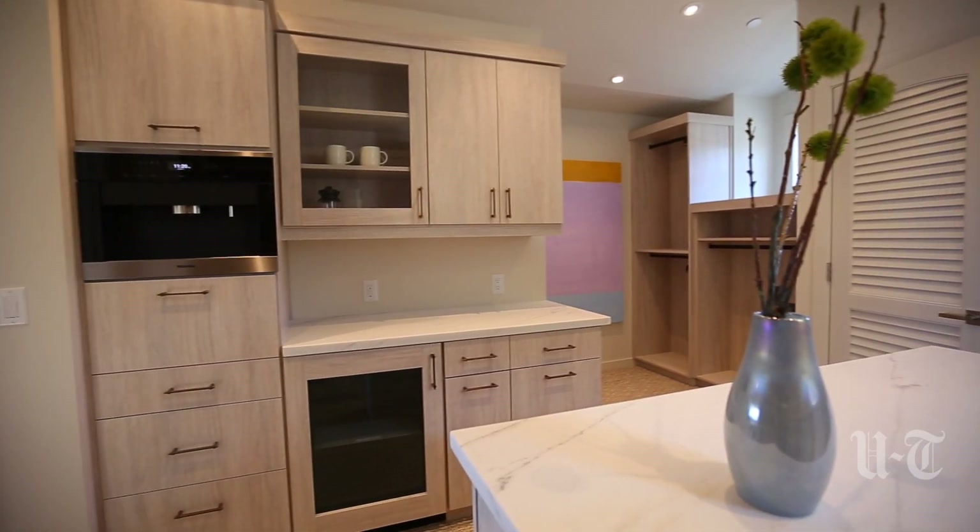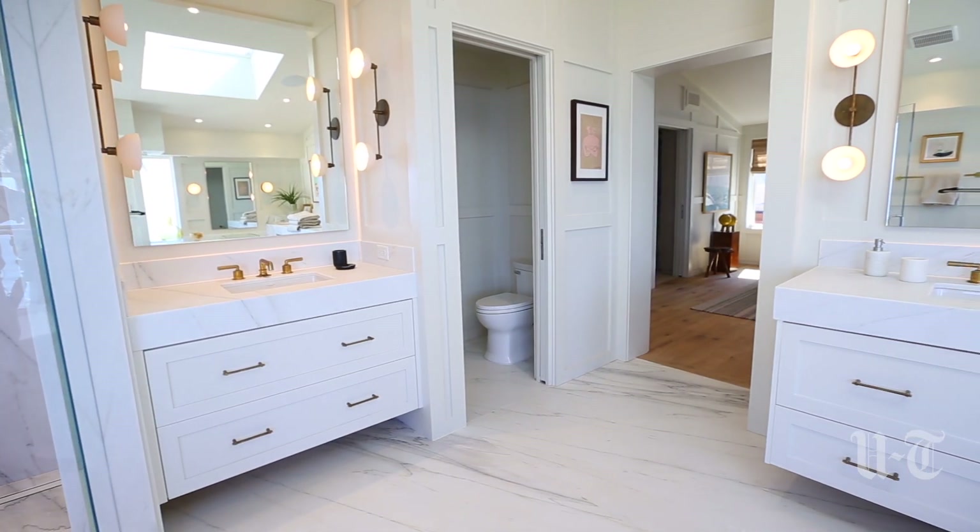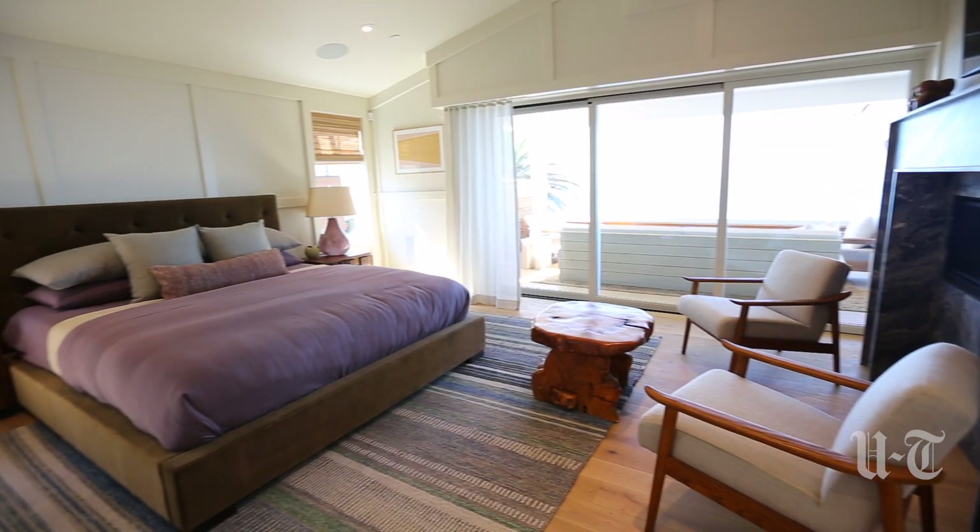We're marketing it fully furnished — all you need to do is bring your toothbrush and you're ready to move in. It's toothbrush ready.